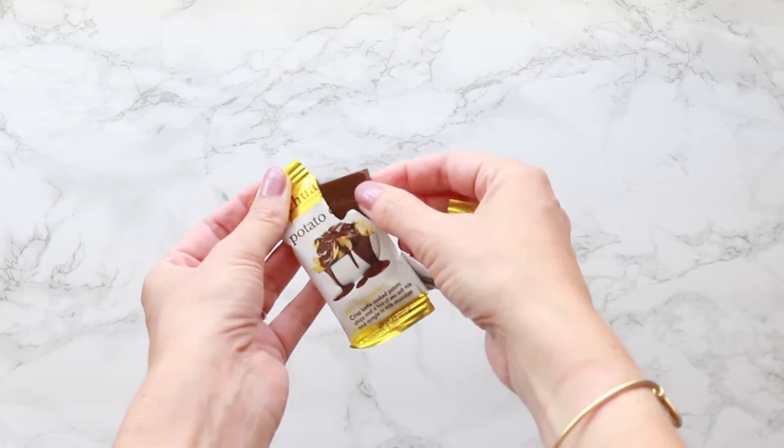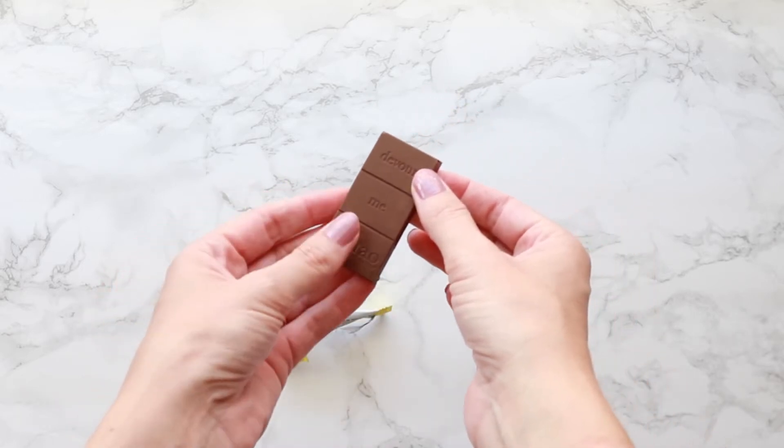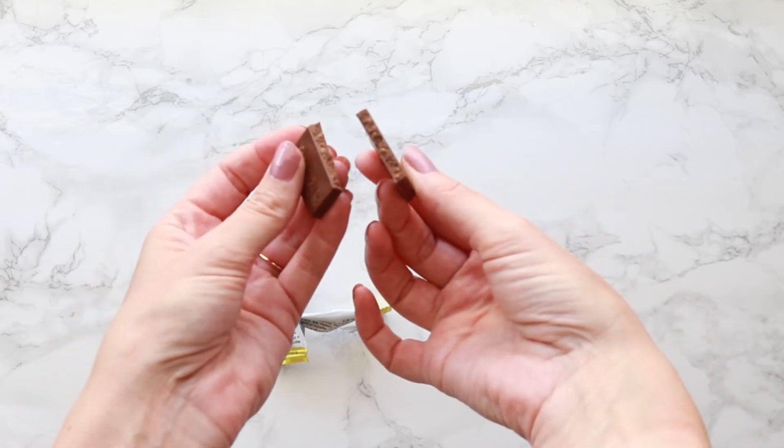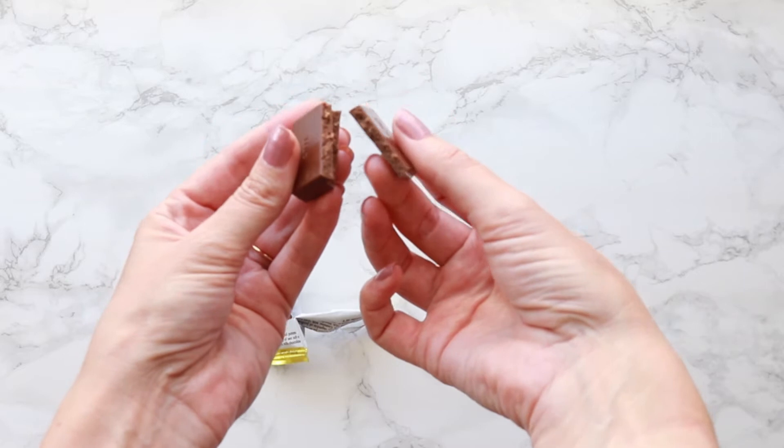You grab a piece of this chocolate. Ideally, the temperature should be room temperature. If it's too cold, it's harder for the palate to really go through the notes. It is a milk chocolate bar — 41%, we call it a dark milk chocolate — and it has very crunchy, kettle cooked potato chips.